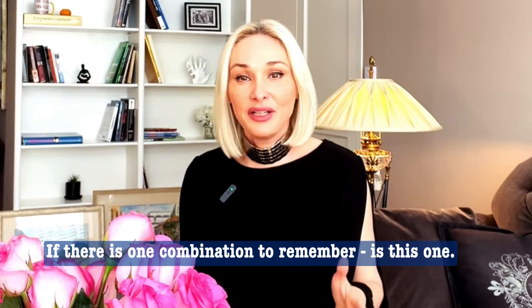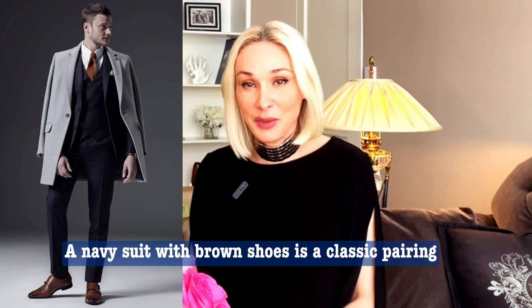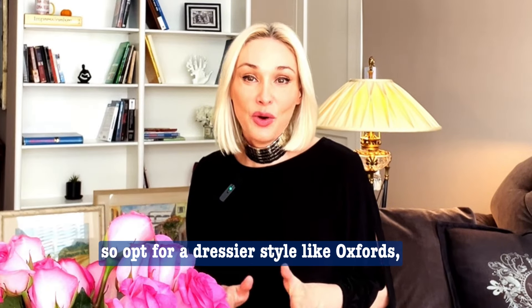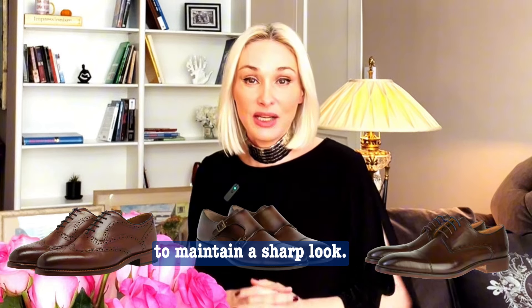Navy suit with brown shoes: if there is one combination to remember, it's this one. A navy suit with brown shoes is a classic pairing you can rely on for any occasion. Just keep in mind that these colors can look more casual, so opt for dressier styles like oxfords, derbies, or monk straps to maintain a sharp look.